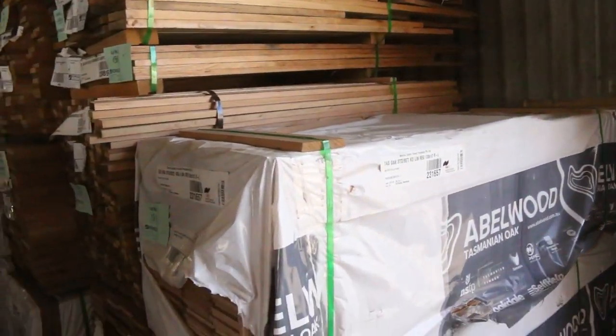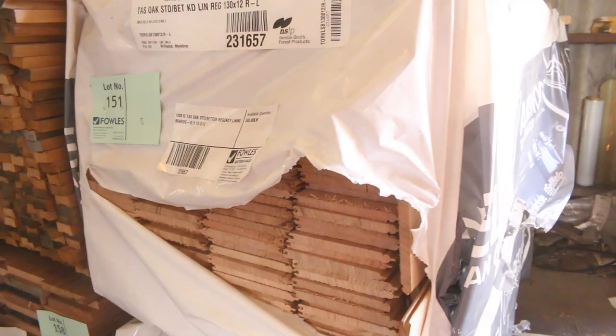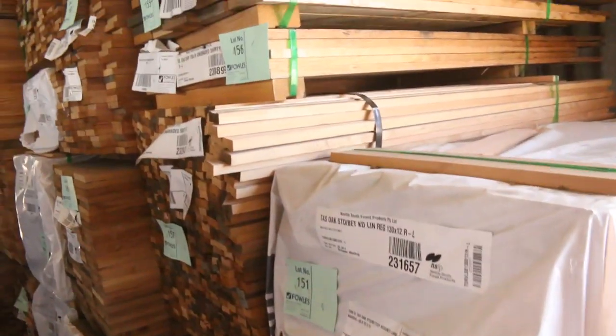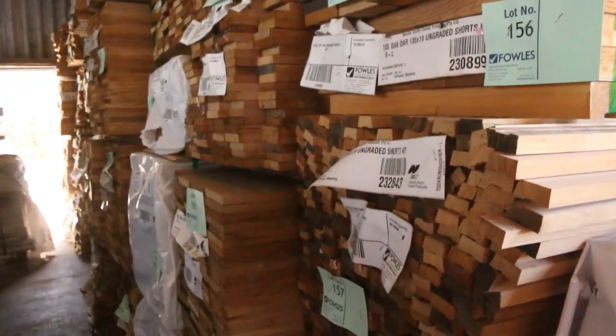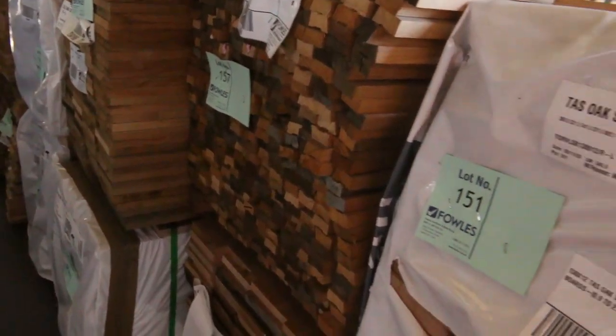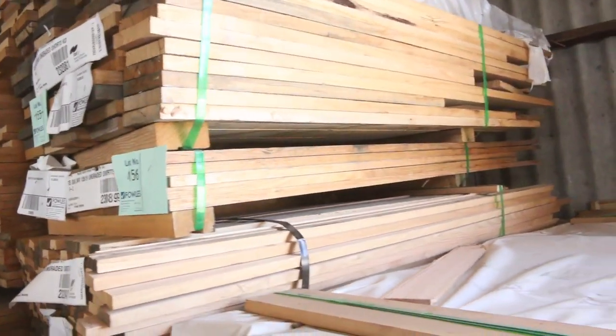Heaps and heaps of Tassie Oak shorts — such as these lining boards, lots 151 and 152. You'll find quite a few packs of those lining boards scattered throughout the auction catalogue tomorrow. There's also a whole heap of other sizes — 135 by 19, 90 by 19. Good variety of hardwood stock there.